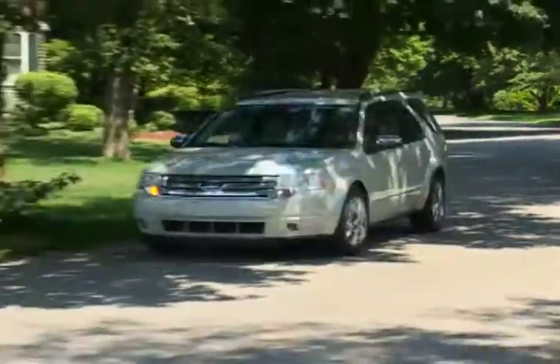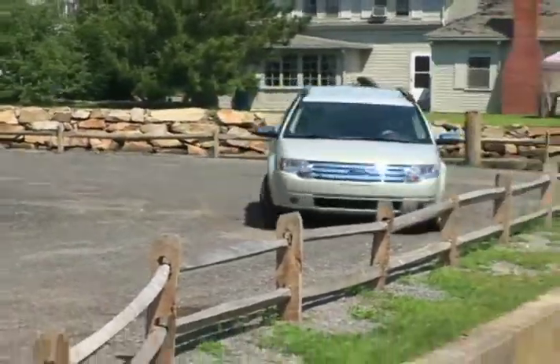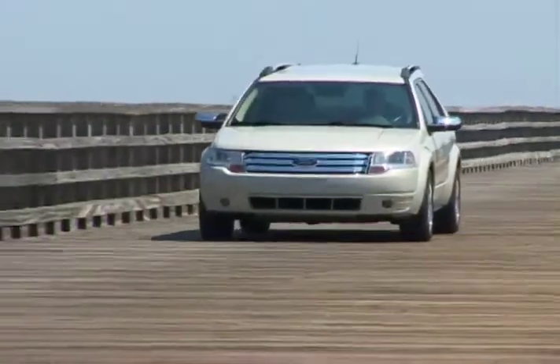If the thought of downsizing to a smaller vehicle while at the same time retaining six or seven passenger convenience appeals to you, you may want to cross over to the Ford Taurus X.